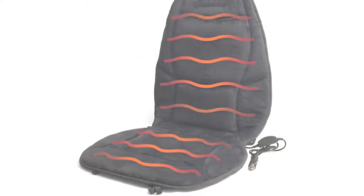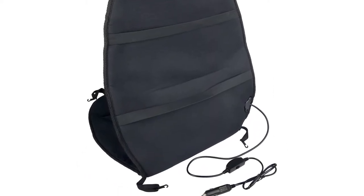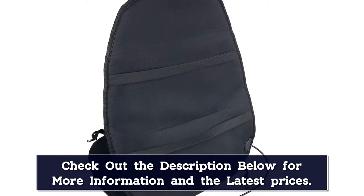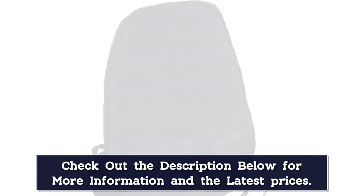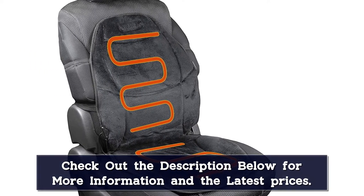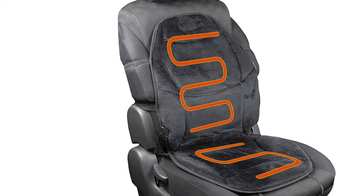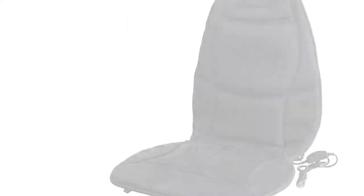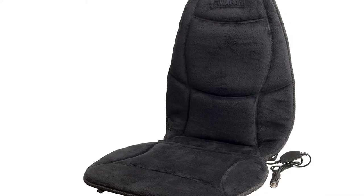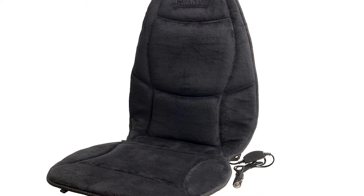The seat cushion has a maximum heating temperature of 114 degrees and three control settings, so you can set heat to your preferred temperature. It's a universal device built to function in cars, trucks, SUVs, and even boats. However, the cushion may take some time to fully heat up — a few minutes won't do it. You will also have to deal with power cords running through the vehicle to the cigarette lighter, which can be annoying to tiptoe over and can pose a tripping hazard.